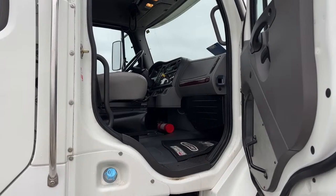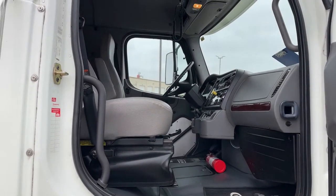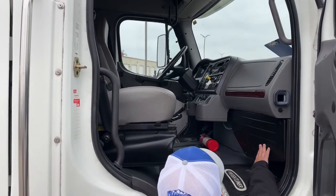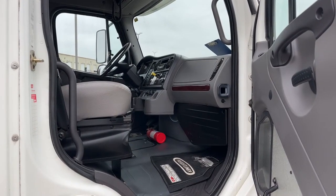As we take a look at the passenger seat, there are no rips, tears, or anything like that. Underneath here gives us access to the cab air filters.